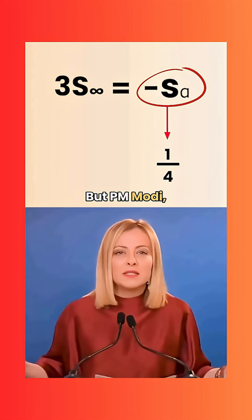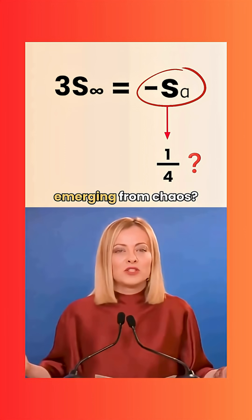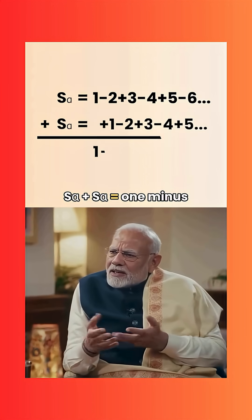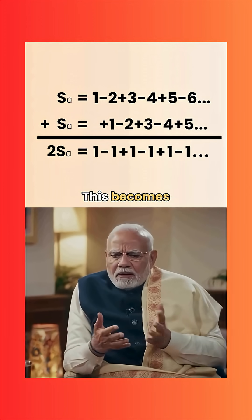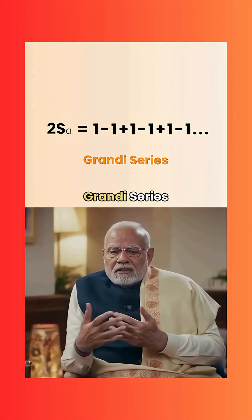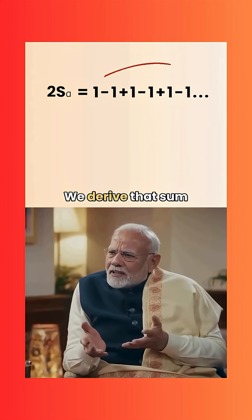PM Modi: But this 1 by 4 — how do we justify such a value emerging from chaos? PM Maloney: The justification is subtle. S-alpha plus S-alpha equals 1 minus 1 plus 1 minus 1 plus dot dot dot, giving 2 times S-alpha. This is known as Grandi's series — the paradox that challenges our understanding. We derive that sum as 1 by 2.